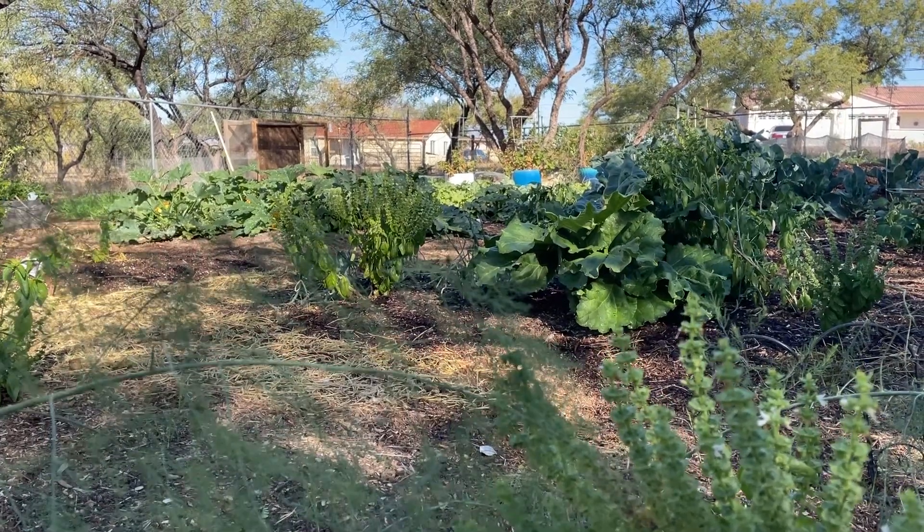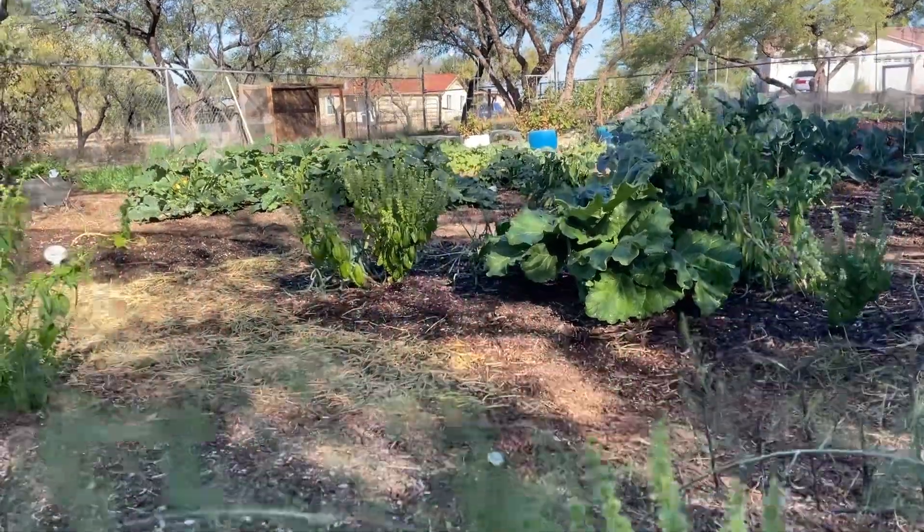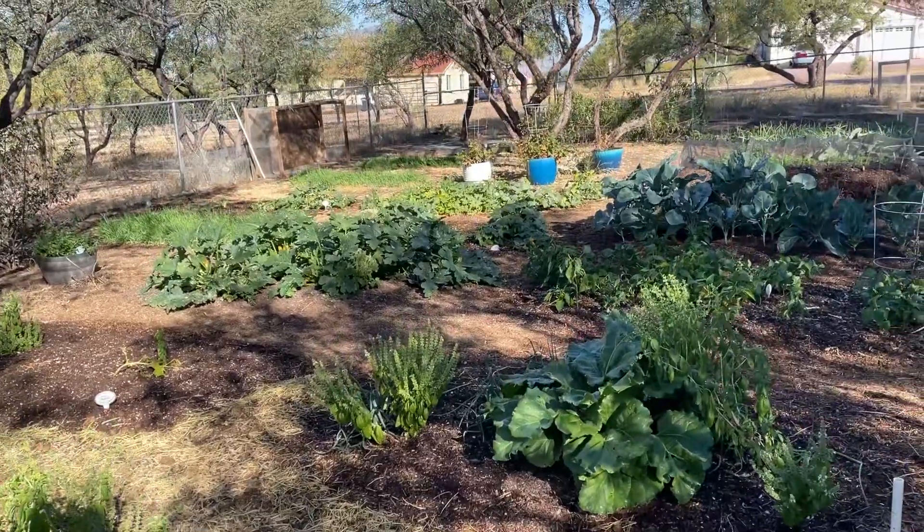Good morning. It's Saturday, November 10th. I'm going to do a little bit of a garden update.